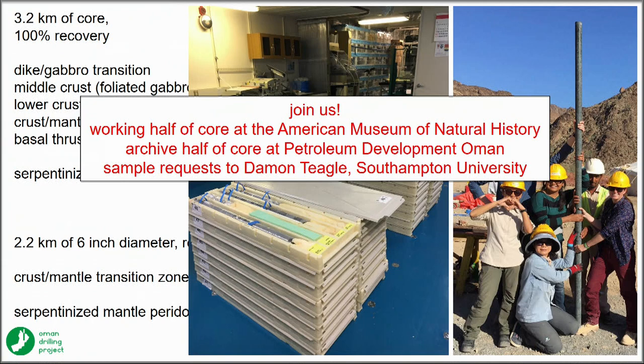The working half of the core is at the American Museum of Natural History. The archive half is stored in Oman. For the next year or so, the Oman Drilling Project will be dealing with sample requests.